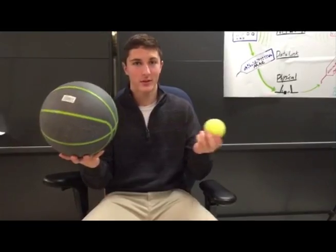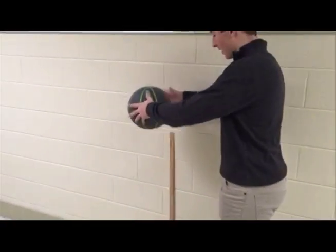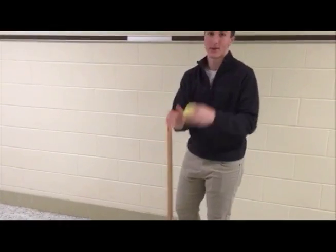Have you ever noticed that when you drop these two balls, they don't return to the same height? If you don't believe me, watch this. I'm dropping it from a meter high, and look, it only got right to there. Now, for the tennis ball.